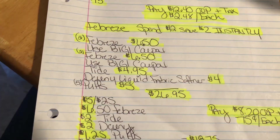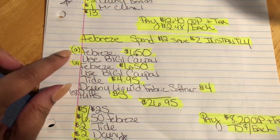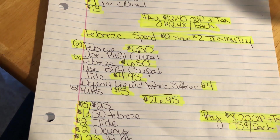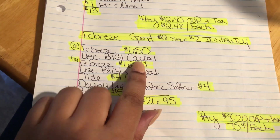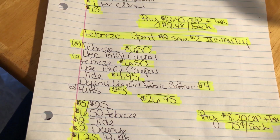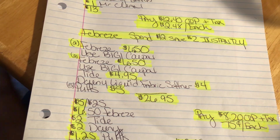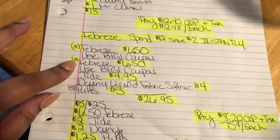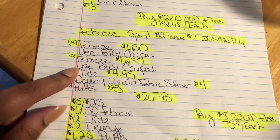The second deal takes advantage of that Febreze spend $12, save $2 instantly. We're going to get two Febreze, priced at $3.25 at my store — may be different at yours. The way Dollar General works, you have to give a coupon in between each deal, because if you try to do it at the end it's not going to scan and it's going to be a mess. So two Febreze, use a buy one get one free coupon; bring up another two Febreze, use a buy one get one free coupon. These are in the May P&G insert that we got on the 29th.